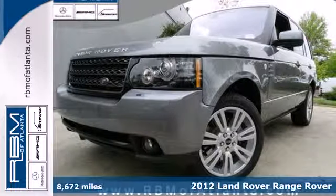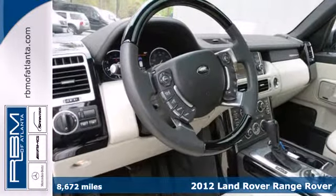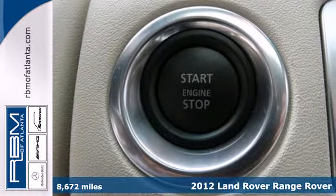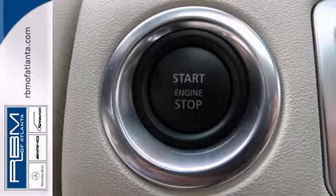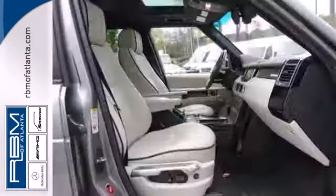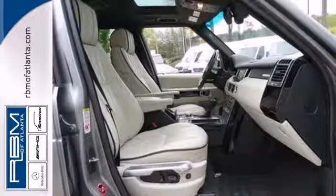It's a 2012 Land Rover Range Rover. This one-of-a-kind SUV comes with an auto-dimming rearview mirror, a power moonroof, leather seating, heated mirrors, a navigation system, and park distance control. The safety of you and your passengers are assured with its multiple airbags and anti-lock brakes.